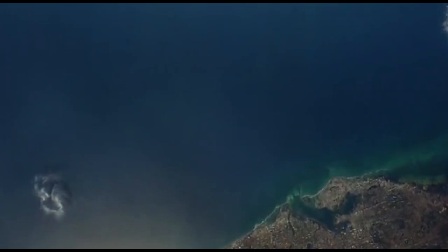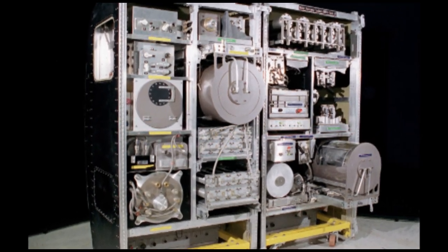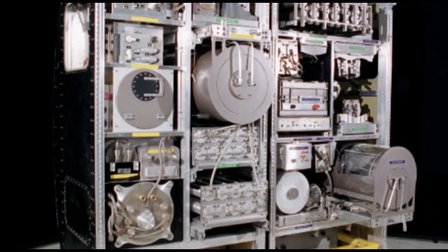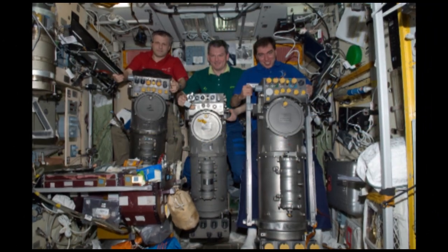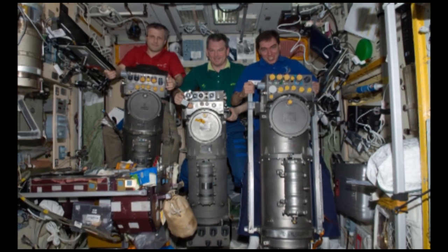Currently, large space installations like the ISS can recycle water by distillation, but this process consumes immense quantities of energy and is impractical for smaller capsules. If we hope to one day send astronauts to Mars and beyond, such energy must be conserved for vital shuttle operations.